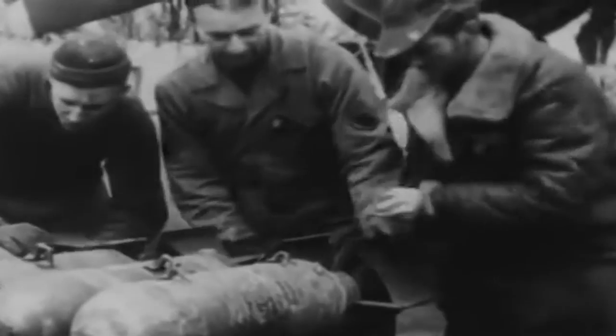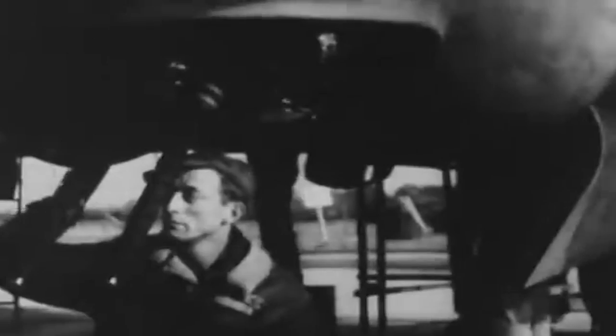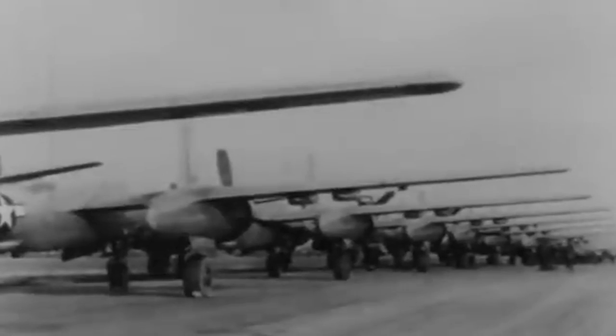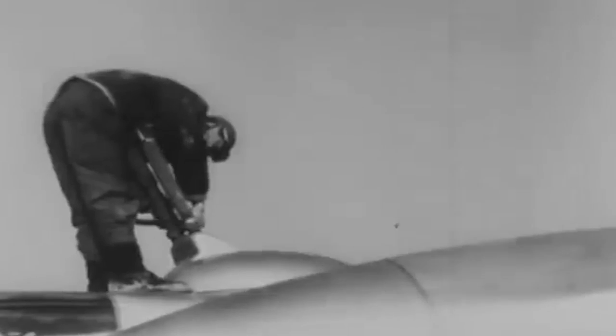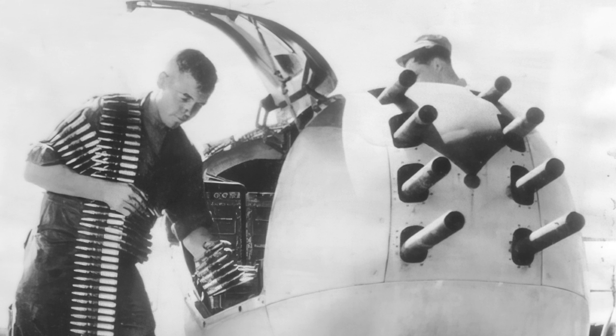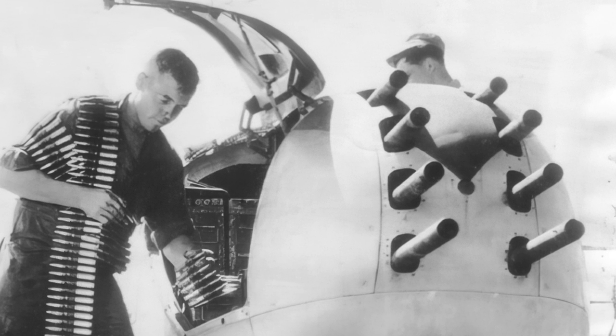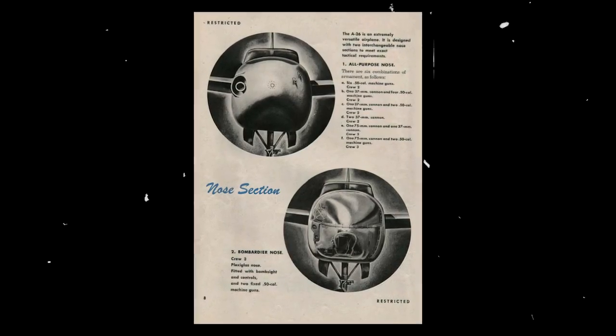In contrast, the A-26C was equipped with a glass bombardier nose for medium-altitude precision bombing, and two fixed M-2 nose guns were swapped for underwing or internal wing guns. A total of 1,570 aircraft had been produced when a modification added three guns in each wing and the eight-nose was developed, increasing the armament to 14 .50 caliber machine guns in some models. In addition, the noses in the B and C models were interchangeable.